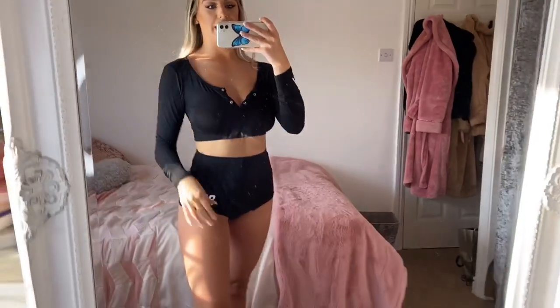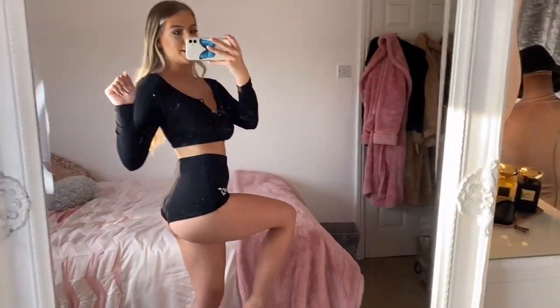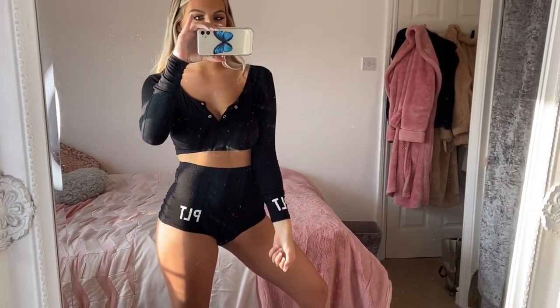This is what the lounge set looks like on — it's so cute and really flattering. It is very short so get your booty out! I love that it's got the little PLT logos on. It fits really well, it's so comfy — I love these as pyjamas and obviously I'm just going to be wearing it to go to bed but it's still really cute.